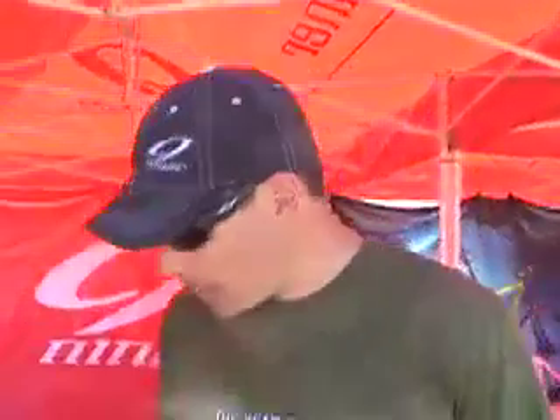Hi, I'm Steve from Niner Bikes and I'm here to tell you about the WFO 9. It's our new all-mountain 29-inch wheel bike. The WFO has 5.5 inches of rear suspension travel, which is the longest current production suspension travel 29er on the market.